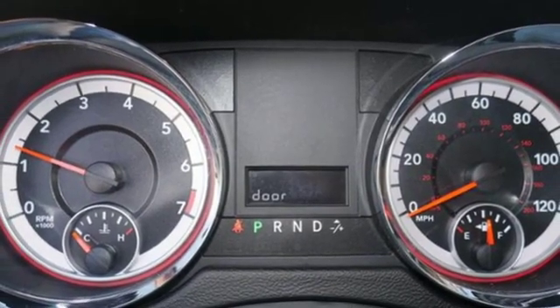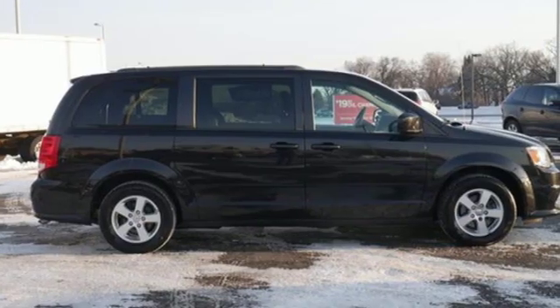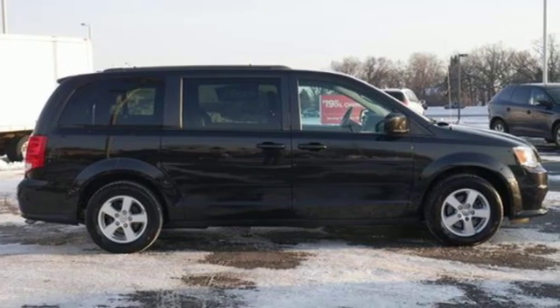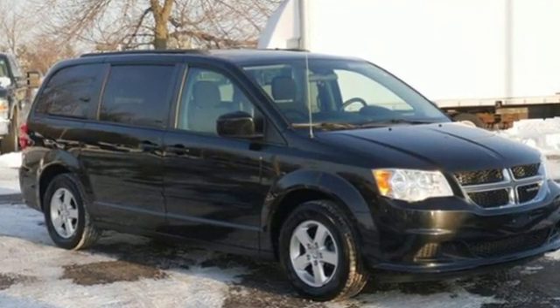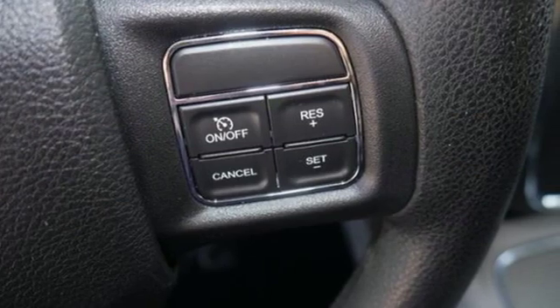The Dodge Grand Caravan offers amazing versatility with one of the most convenient cabins in its class. The flexible seating, abundance of storage space, and impressive entertainment options can make life easier for busy owners.